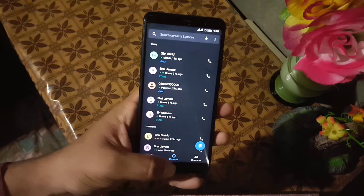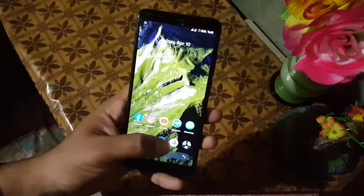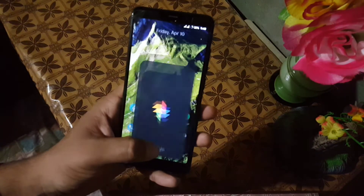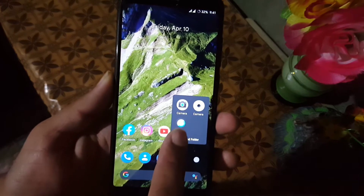App opening speed of this ROM is also good — as you can see here, it is opening apps quickly. In the camera we have a simple camera, but don't worry, you can install any GCam mod or any third-party camera from the link in the description. You can even install GCam 7.3.